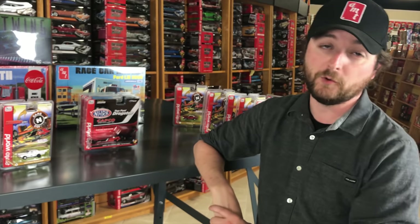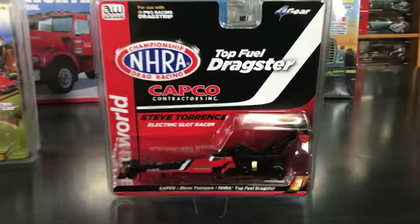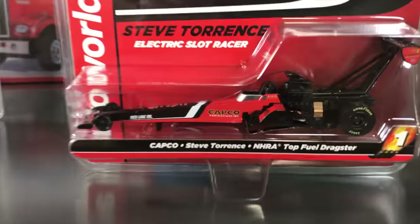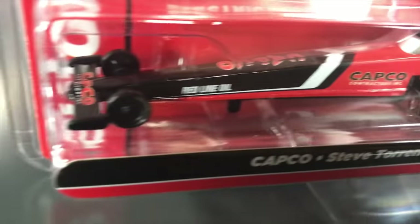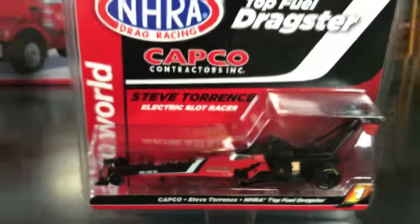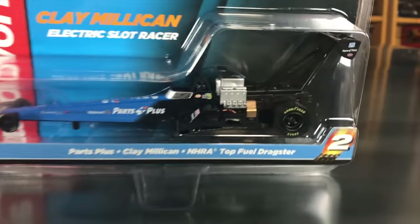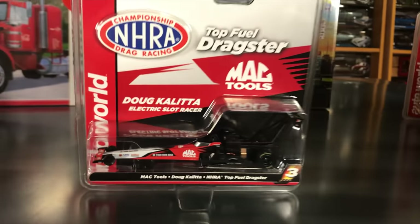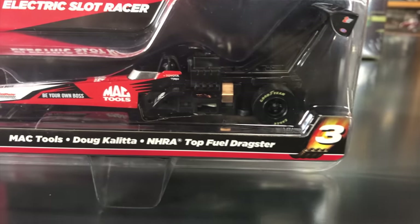Also in slot cars: a three-car set of four-gear NHRA Top Fuel Dragsters. First: Steve Torrence's Capco car in black and red on the extended four-gear chassis, perfect for pro racing drag strips. Second: Clay Milliken's Parts Plus car in black and blue. Third: Doug Kalitta's Mac Tools car in silver, red, and black.